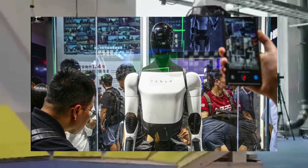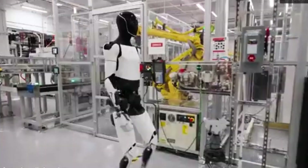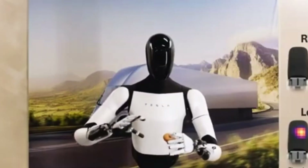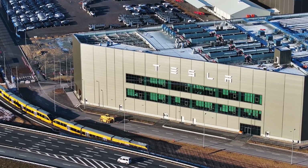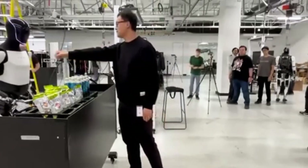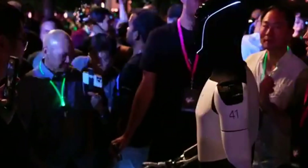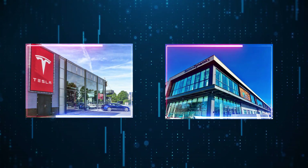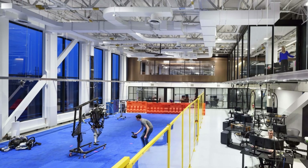Now compare that to Tesla's Optimus. From the beginning, Elon Musk has been clear that Optimus is being built for real-world use. Tesla showed it doing stretches, walking, and even handling some light tasks. Unlike Boston Dynamics, Tesla's goal has always been to create a robot that could eventually work side-by-side with people — whether it's lifting parts or sorting boxes — helping out where work is boring or too risky. So both companies are now aiming towards something similar: robots that can do useful work, but they've taken very different paths to get there.